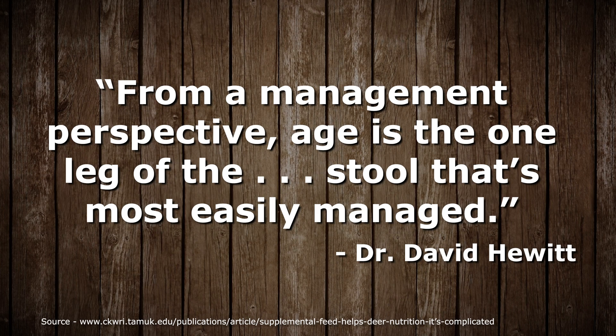One thing that is absolutely determined by hunters is choosing whether or not to take an animal at a given age. Dr. Hewitt said age is one leg of the stool that is most easily managed. Based on a Mississippi State and Texas A&M-Kingsville study on antler growth, we can get a pretty good picture on average when bucks will reach their full Boone and Crockett potential.